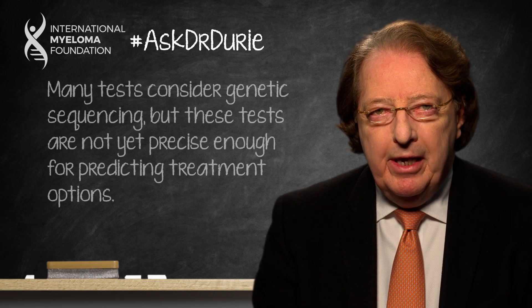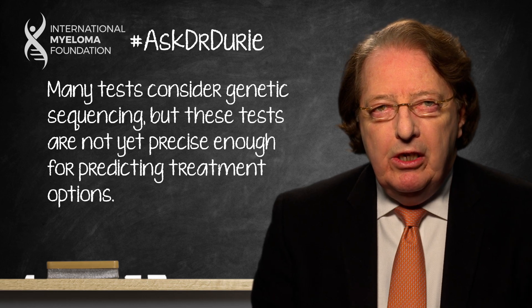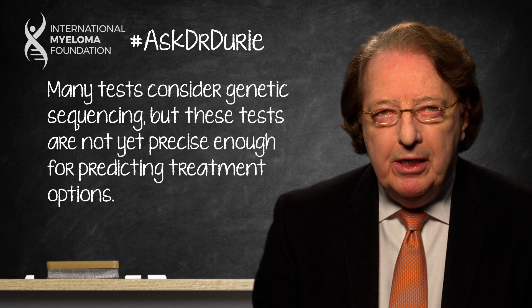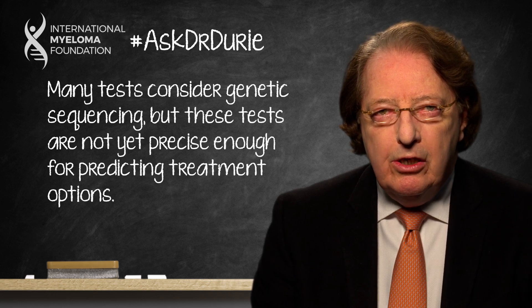Unfortunately, the truth is that although there are many trials and studies looking at the impact of different sequence testing results upon the outcomes of various therapies, it's not to the point where this is a standard test that we would recommend. In the studies, we look at the correlations between the different sequences and the impact of different therapies, but those correlations are not good enough yet for us to say that one treatment would definitely be preferred versus another.